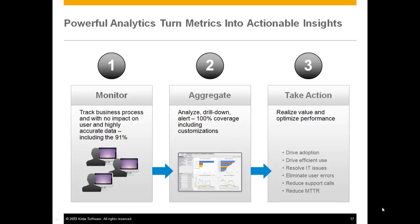Concurrent to that remediation, you can also start to see the economic benefit that goes with it. When you do this, you'll see increases in adoption, efficient use, resolution of IT errors, and costs driven down across the board.